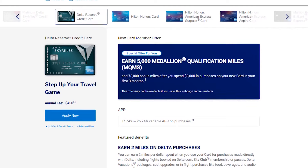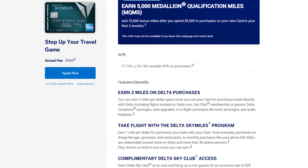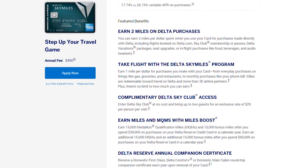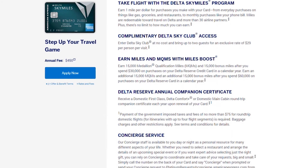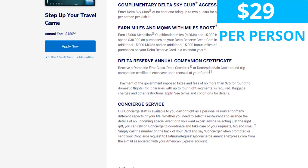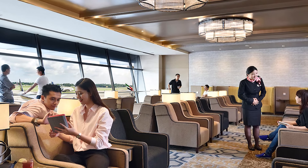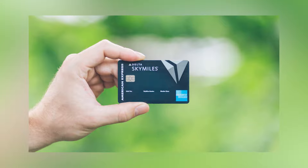The next card is the American Express Delta Reserve Card, another premium card with a $450 annual fee, and probably the most disappointing lounge access of the bunch. The primary cardholder gets free Delta Sky Club access, but if they bring two additional guests, it's going to be $29 per guest. Starting January 2020, that goes up to $39 per person. Compared to the other cards that offer two free guests, having to pay for an additional guest with this premium card is a little annoying and not as competitive.